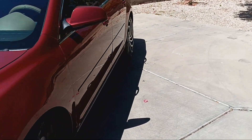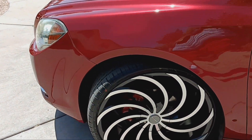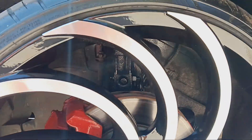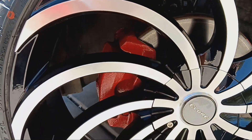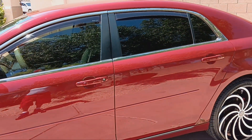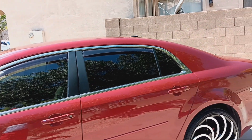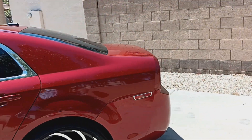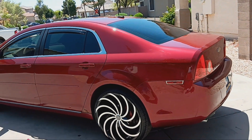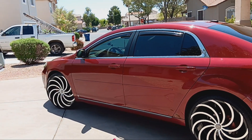It looks better on the highway when it's rolling — when the wheels are spinning fast you can see completely through the rim, so you can see everything inside that's been painted. It rides good, feels good. Right now I'm on my way up to Chandler, gonna take me about an hour to get up there to see my little cousin play.